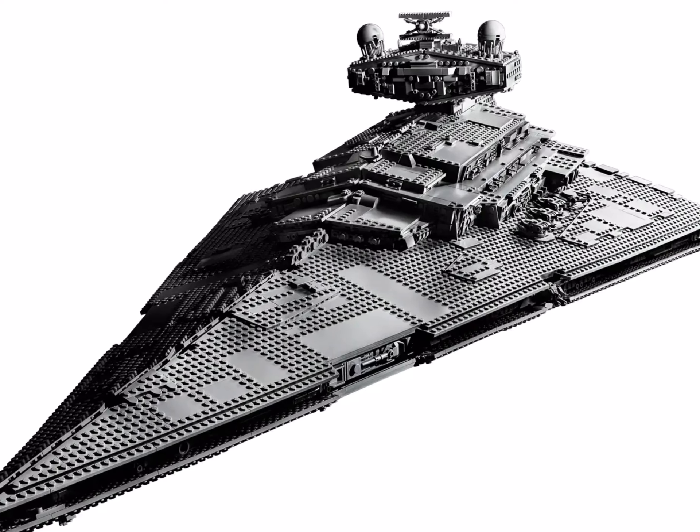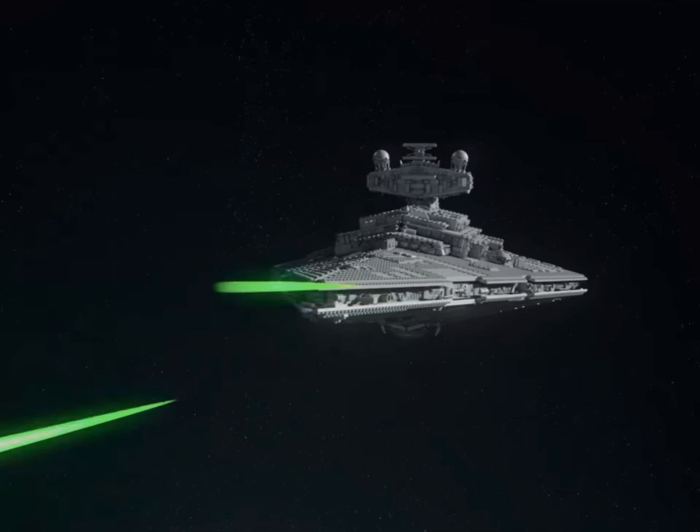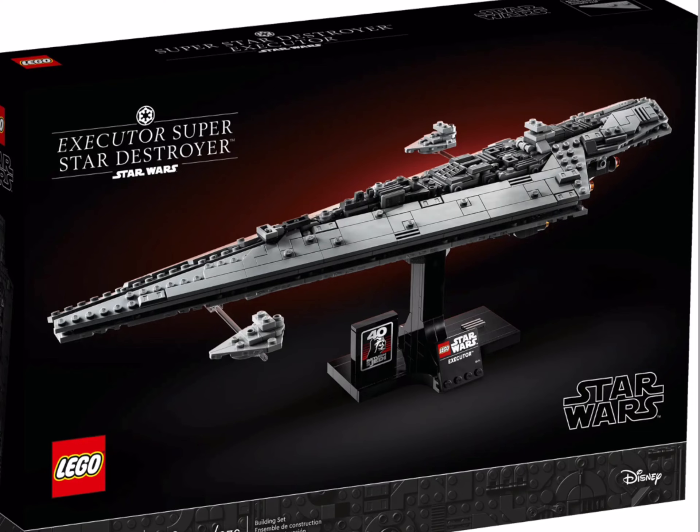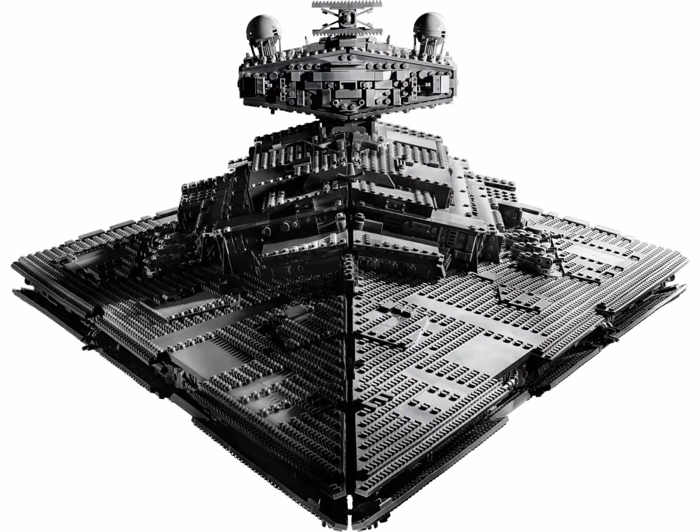It would also pair up really nicely if you wanted to potentially release a Star Destroyer. We've already got the Executor from 2023, but I do think a Star Destroyer would pair up really nicely with a GR75. Have I missed anything else?